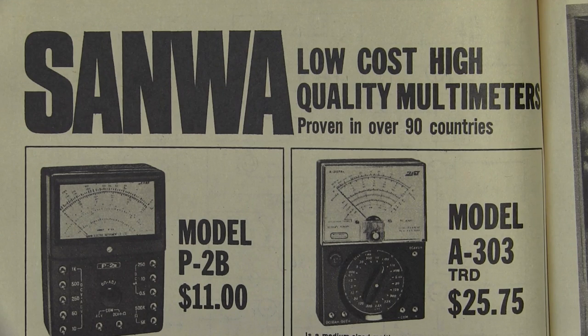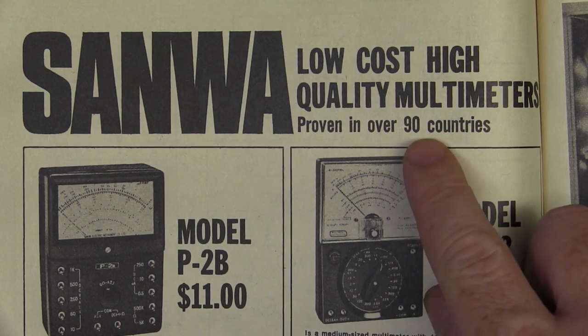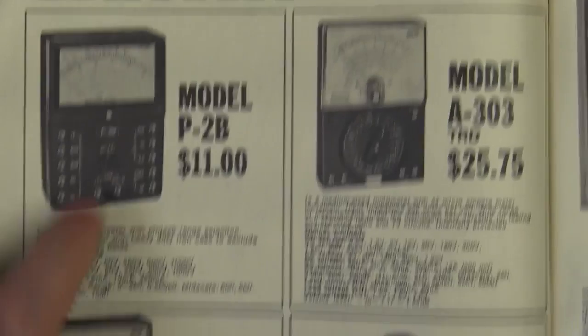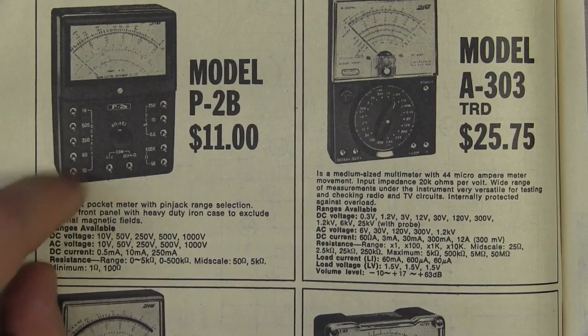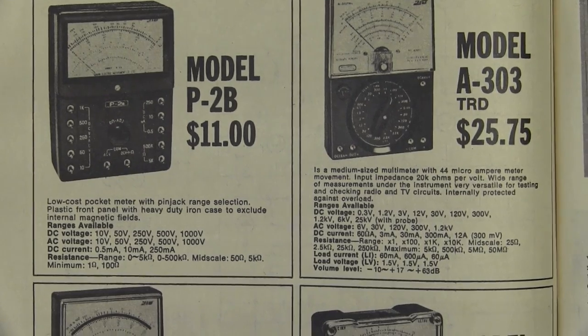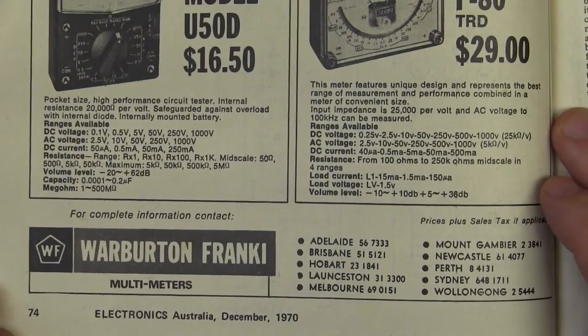And here's a brand you'd still recognize today — Sanwa. They are still going. Low-cost, high-quality multimeters proven in over 90 countries. Brilliant. 25 bucks for a basic tester — a little one with fixed input jacks and a hopeless spring for the range selection switch. Distributed by Warburton Frankie.